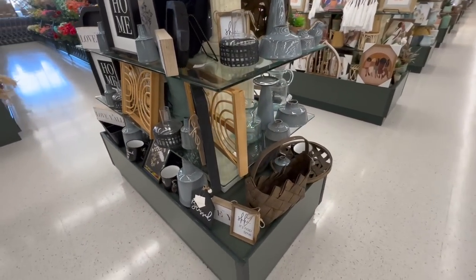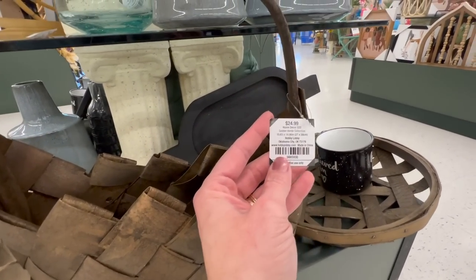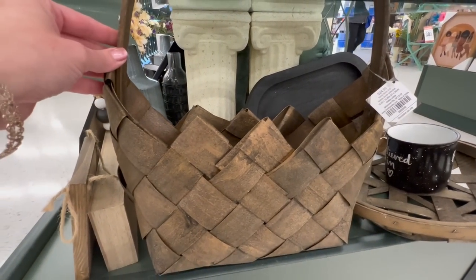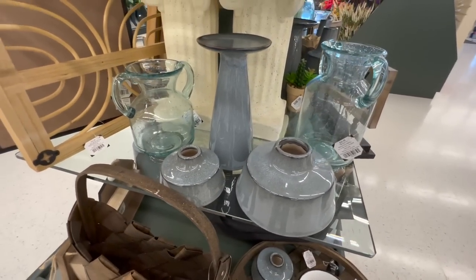I'm seeing it in different shapes and sizes as well. This brown basket is super cute — they also have it in a black version. I think it would be really cute if you have hooks anywhere inside your home, maybe by your front door. You could hang it and add seasonal florals, making it a timeless piece you can enjoy throughout the seasons.